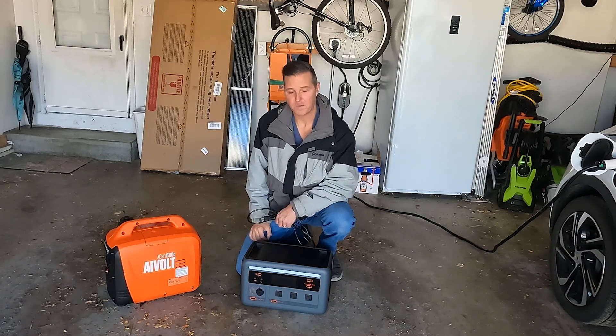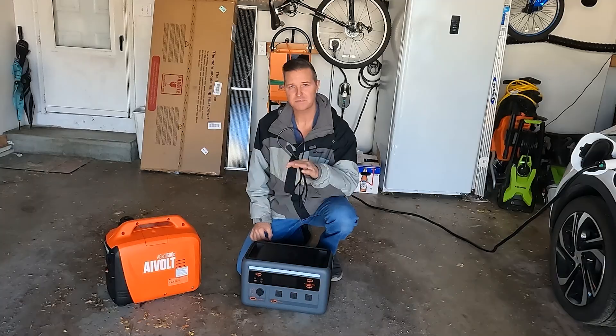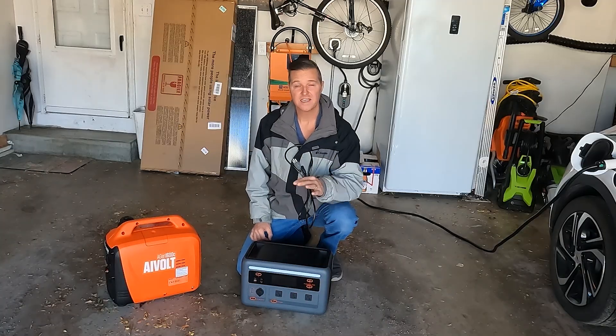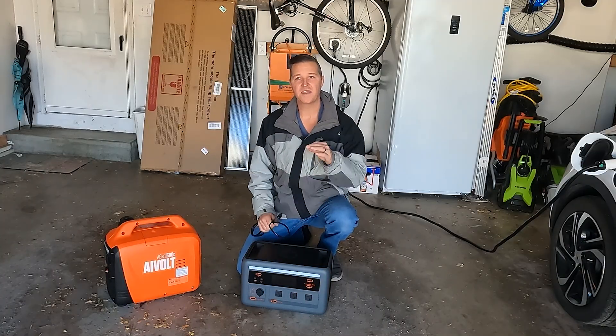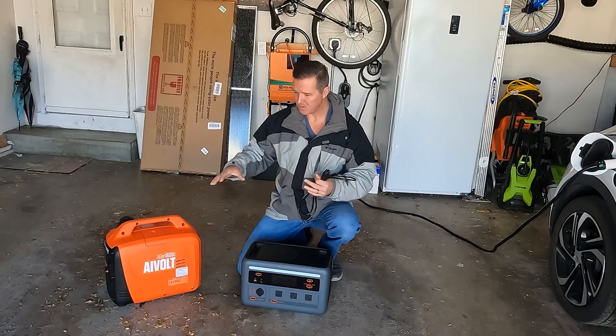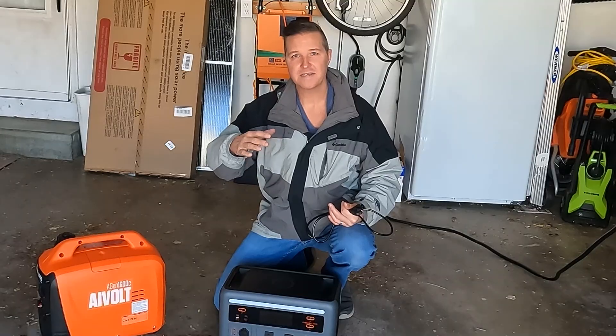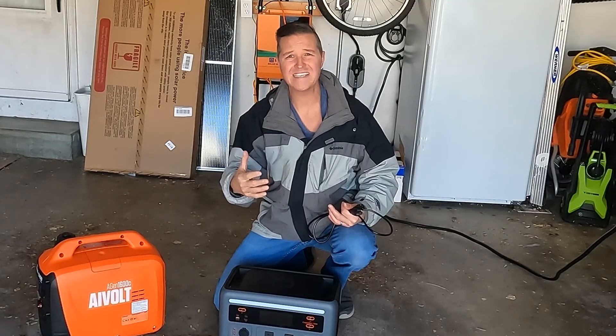Hello everyone and welcome back to the channel. Today I just want to do a small PSA, a small public service announcement, for people who don't primarily live off-grid but do have a little bit of equipment just in case the power goes out. This is just to tell you: use your stuff and don't waste energy.